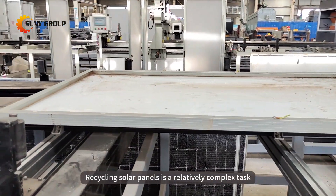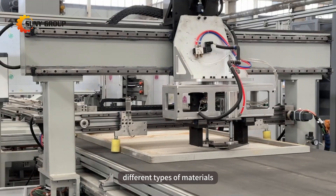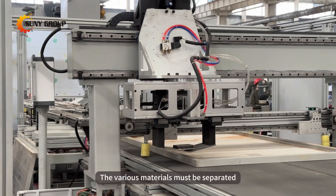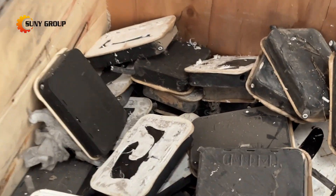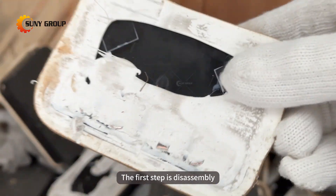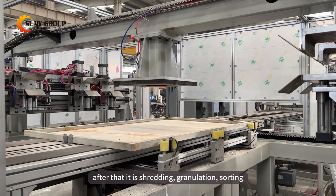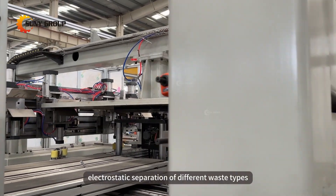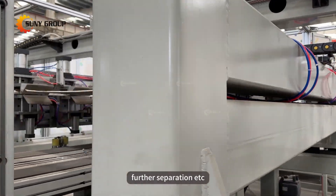Recycling solar panels is a relatively complex task because they contain many different types of materials. The various materials must be separated to be properly recycled. The first step is disassembly and dismantling of the waste solar panels. After that it is shredding, granulation, sorting, electrostatic separation of different waste types, further separation, etc.